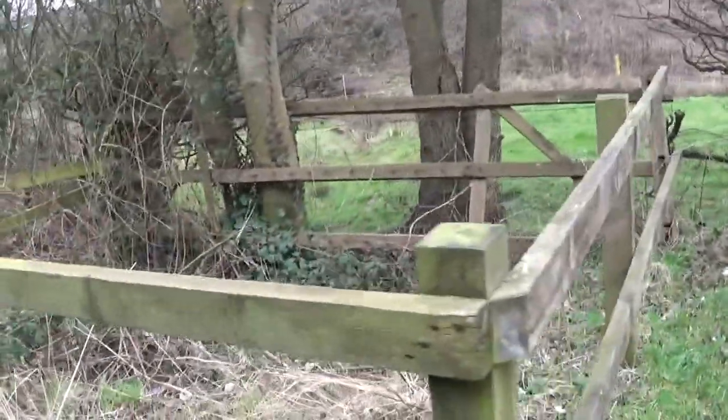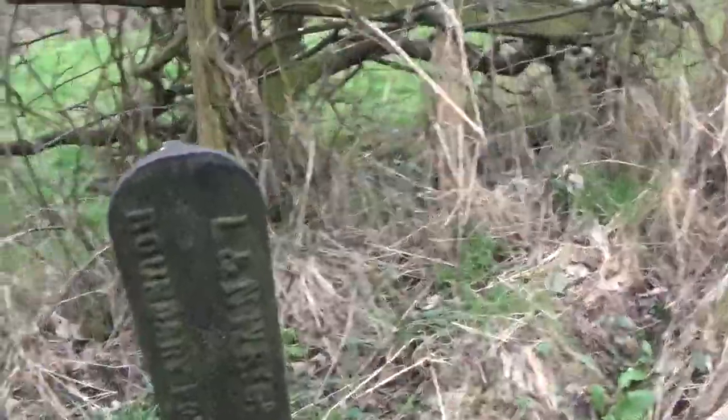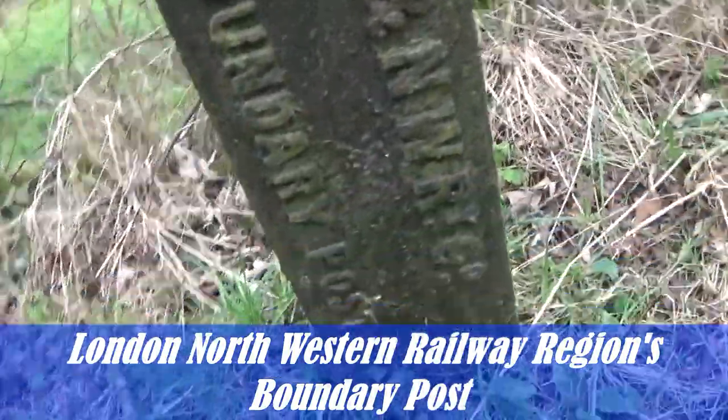There's some sort of drain that used to come off here. We'll go into that. Maybe L and N W R — a boundary post. Now that is interesting.